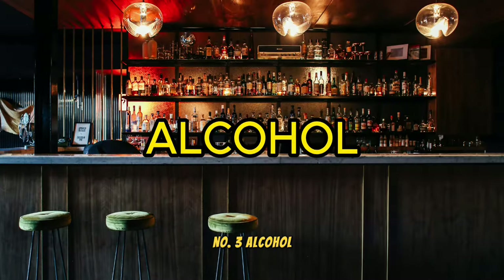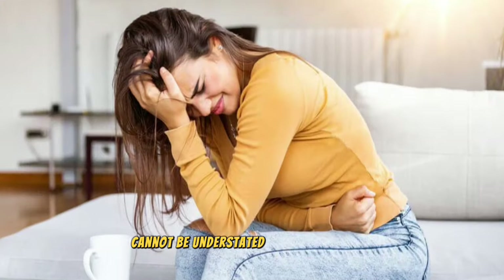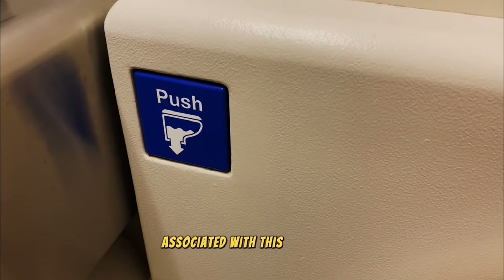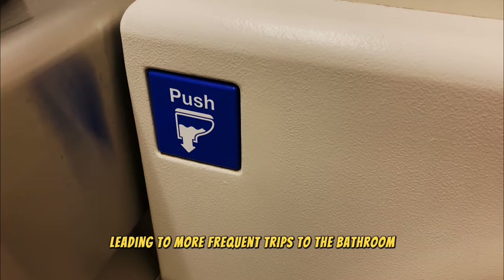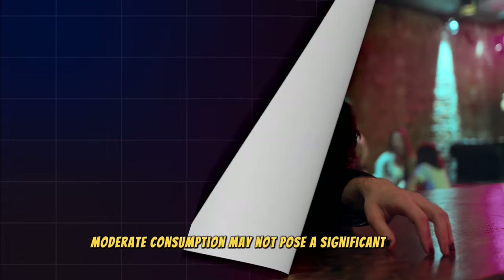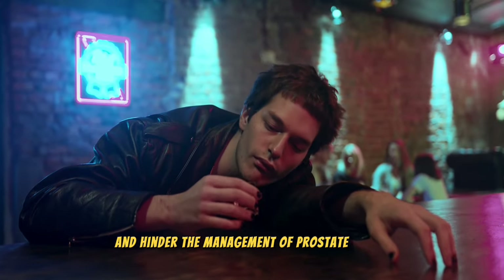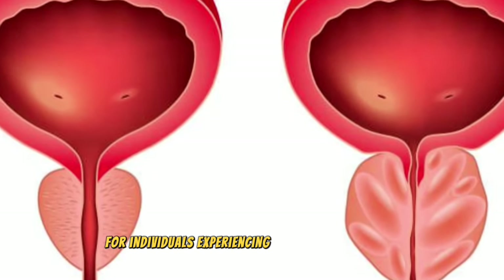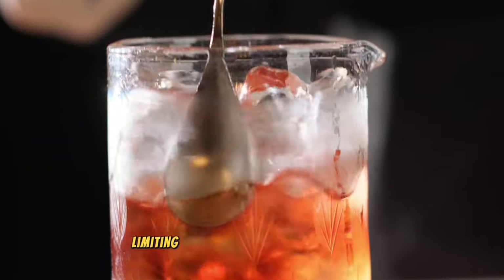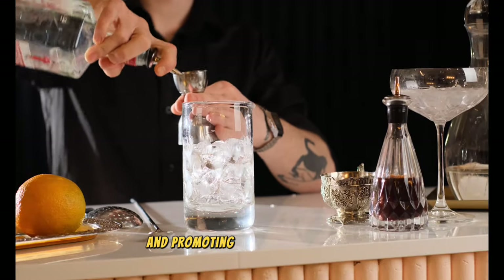Number 3: alcohol. Alcohol's role in exacerbating enlarged prostate symptoms cannot be understated. Its diuretic effect, increasing the body's production of urine, can heighten the discomfort associated with this condition, leading to more frequent trips to the bathroom and potential bladder irritation. While occasional, moderate consumption may not pose a significant risk, regular or heavy drinking can significantly worsen symptoms and hinder the management of prostate health. It's imperative for individuals experiencing an enlarged prostate to critically assess their alcohol intake. Limiting or avoiding alcoholic beverages can be a beneficial step toward reducing the severity of symptoms and promoting a healthier prostate.